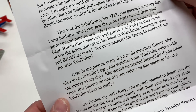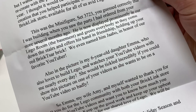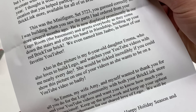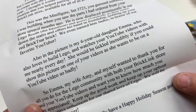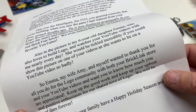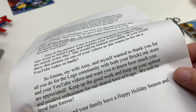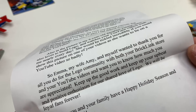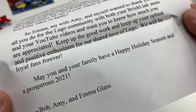and greets everybody as they come down the stairs and offers his hand in friendship holding up your red BriggsR brick. Also in the picture is my six-year-old daughter, Emma, who also loves to build Lego and watches your YouTube videos with me nearly every day. She will be tickled incredibly if you could show the picture on one of your videos as she wants to be on a YouTube video so badly. So Emma, my wife Amy, and myself want to thank you for all you do for the community with both your BrickLink store and your YouTube videos and want you to know how much you are appreciated. Keep up the good work and keep up your upbeat and positive enthusiasm for our shared love of Lego. We will be loyal fans forever. May you and your family have a happy holiday season, a prosperous 2011. Bob, Amy, and Emma Glass.